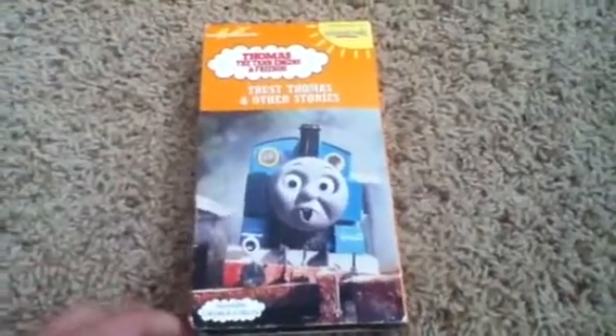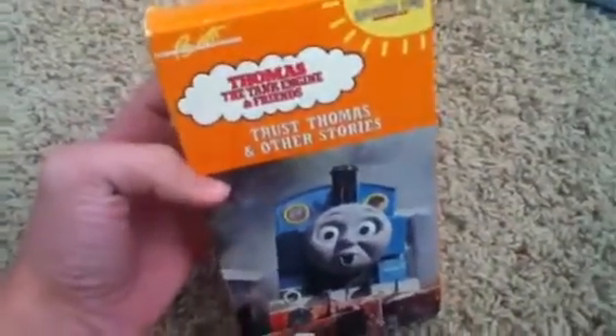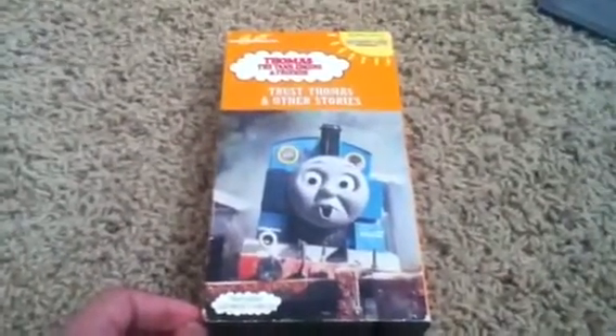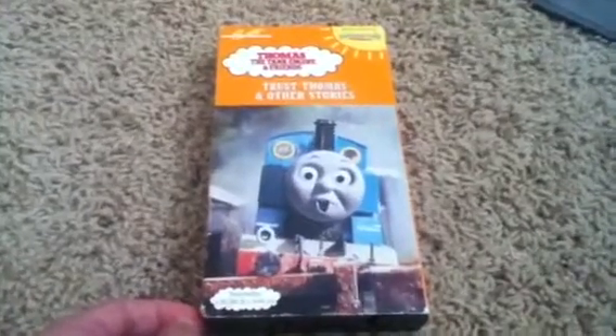My James Goes Buzz Buzz should be coming either tomorrow or Wednesday, somewhere around then. But anyways, we're gonna test this and see if it plays well. If it does, yay! If it doesn't, boo. So stay tuned after this part of the video and I'll show you some footage from it.